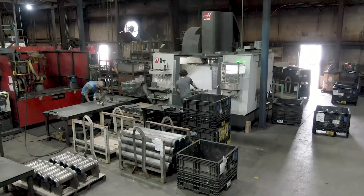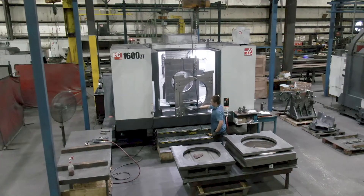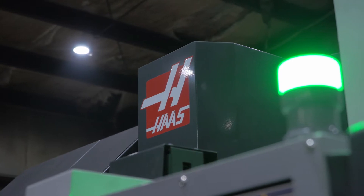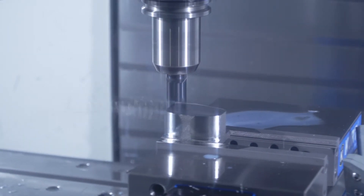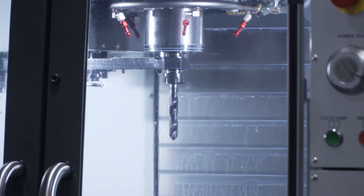Automation in manufacturing has always been a pie-in-the-sky dream. We have always wanted that, we've always tried that, and until recently we've had mixed success. There's been very niche cases where a part will work on an automated machine, whether it can be hopper-fed or conveyor-fed.